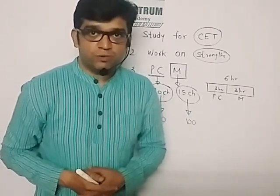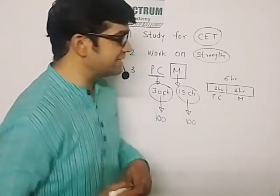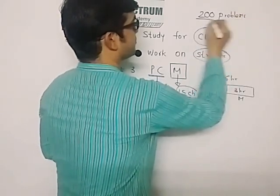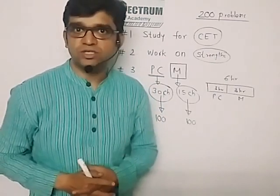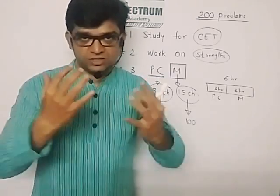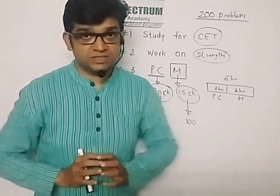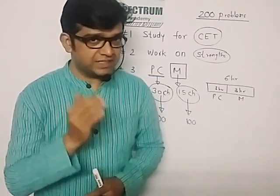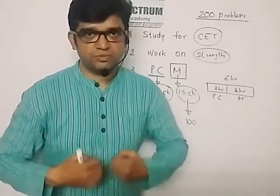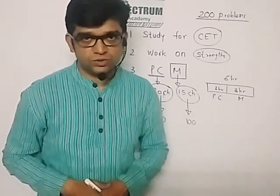In CET, what is important is speed and accuracy. To develop speed and accuracy, you have to solve at least 200 problems every day. One of the common mistakes students do is they pick up MHT-CET books and start solving problems chapter-wise — with this approach, your speed and accuracy will not get developed. The secret is: instead of solving 200 problems from one particular chapter, you have to mix the number of chapters, and the best way is to go for mock tests.